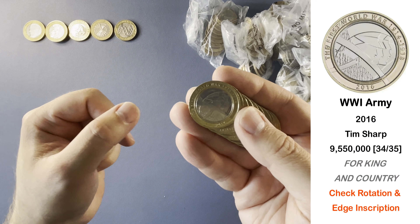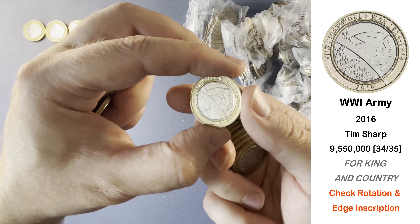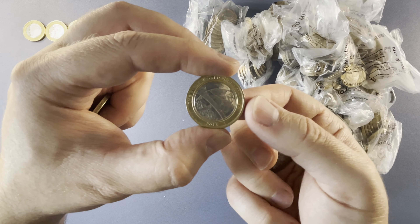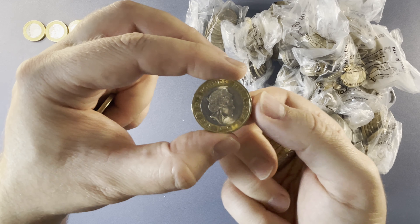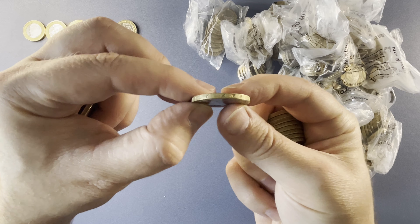And here we have World War I Army Centenary — this one is very common indeed. I think this is the second most found commemorative on the channel. It is known to have an edge inscription error and also a rotation error. The rotation on this one is fine.